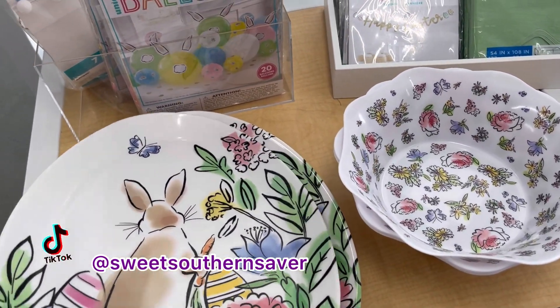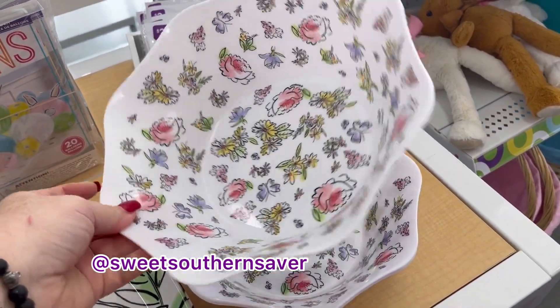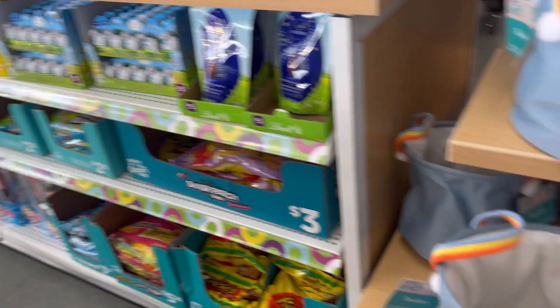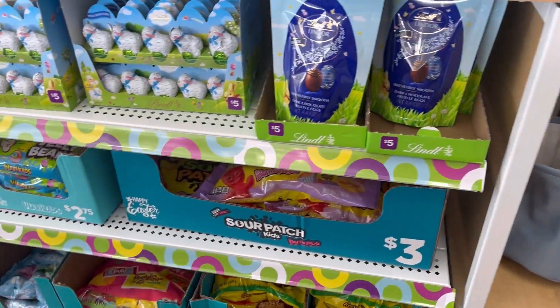Hey guys, it's Ashley, the Sweet Southern Saver, and I'm here to bring you some of the best deals around. Today we are at Pop Shelf, and I went to a new location. It's just the cutest little store, y'all. I love the purple little — we call them buggies here in the south — but little shopping cart.